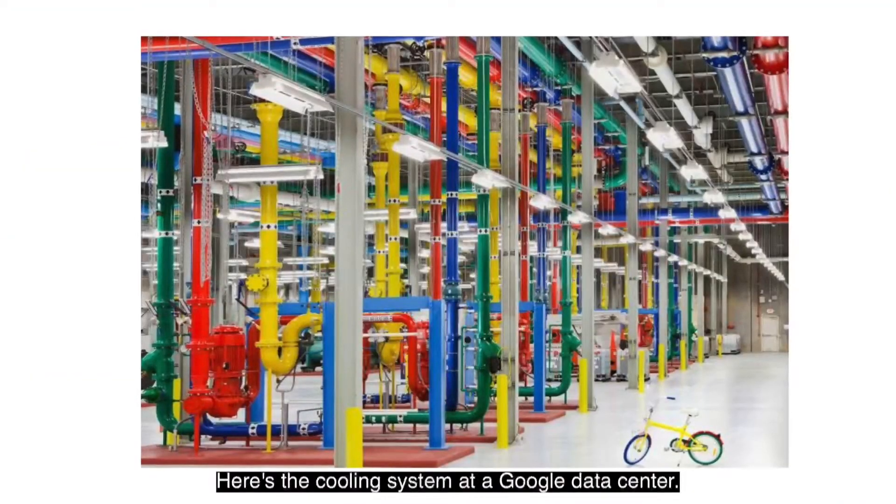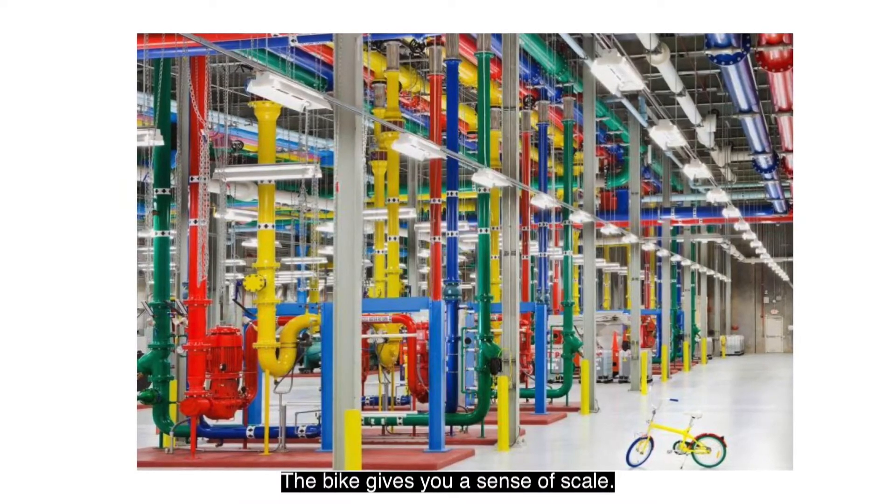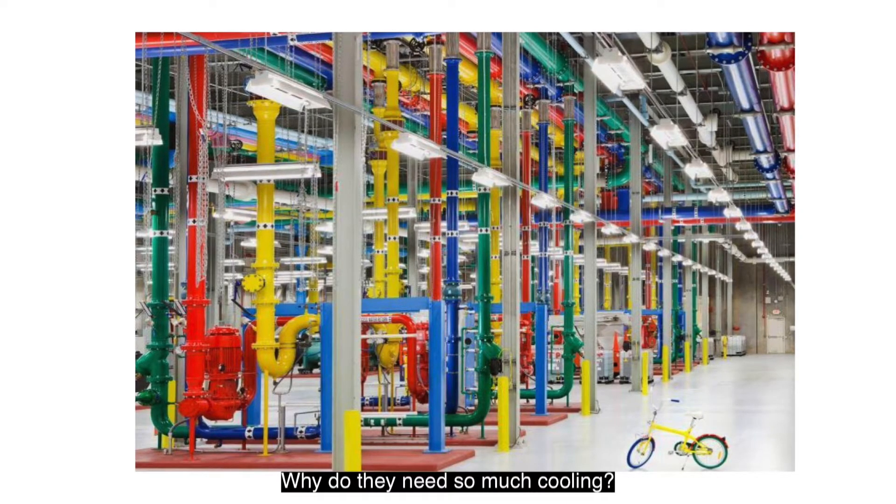Here's the cooling system at a Google data center. The bike gives you a sense of scale. Why do they need so much cooling?